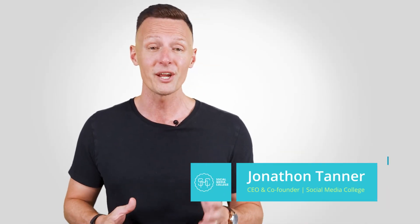My name again is Jon Tanner. I'm the CEO and co-founder here at Social Media College. We hope you've learned a ton about Instagram business accounts today, and I'll see you in the next video.